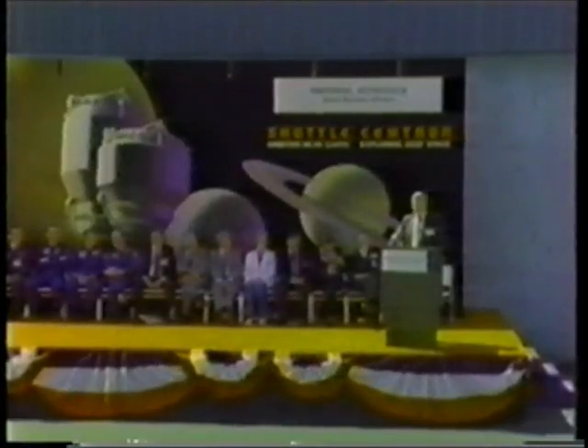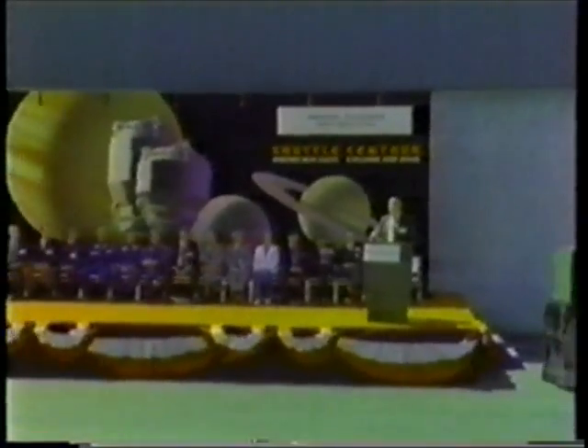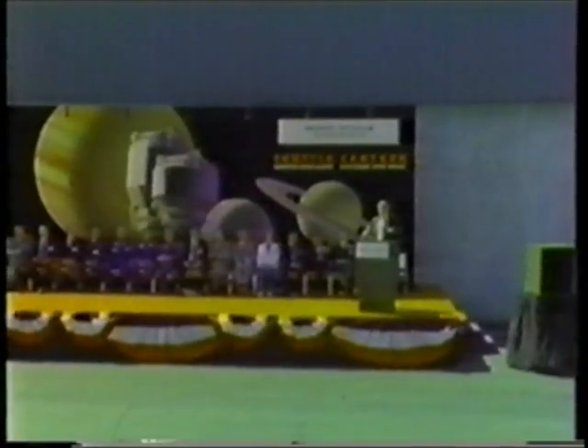It gives me great pleasure to introduce to you the star of our show today, Shuttle Centaur No. 1.